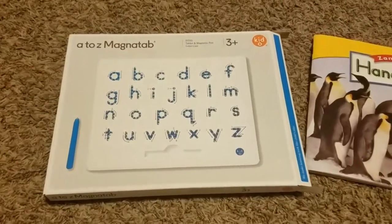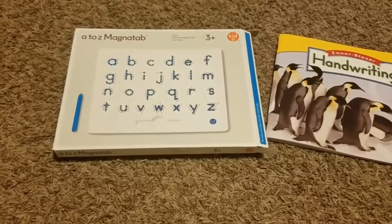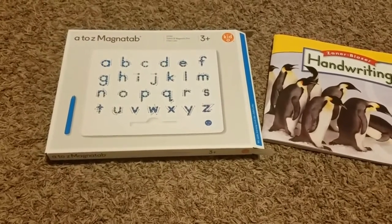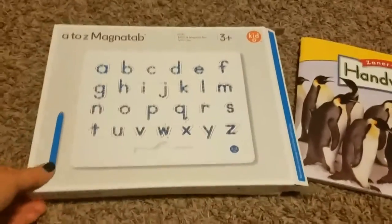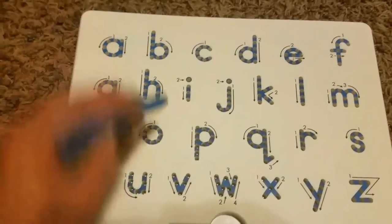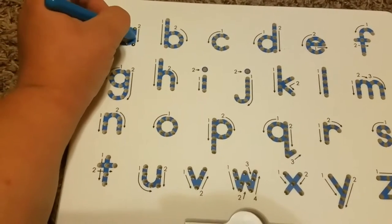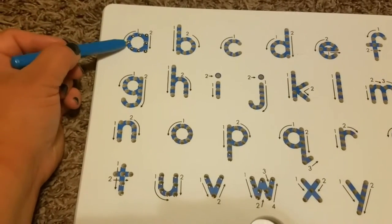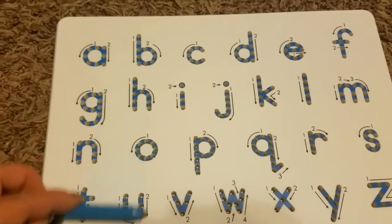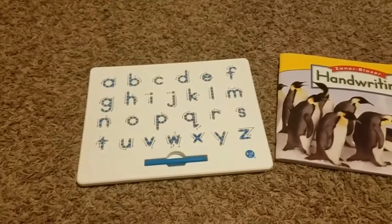Also new for us this year is the MagnaTab. I got the cursive version for my daughter and the lowercase manuscript version for my son, so they each have one since they're both learning something new this year. Basically it uses a magnetic pin — if you go the right way, it hits the dots and brings little magnetic balls up, then you wipe it and they go away. We haven't used it yet so we'll see how they like it. I'll show the cursive one in my daughter's curriculum video.